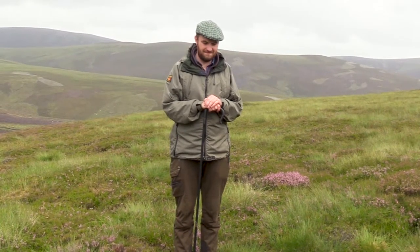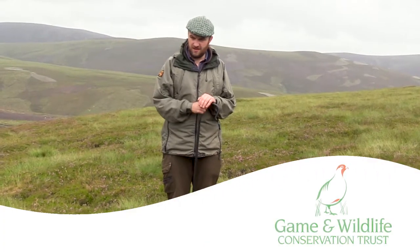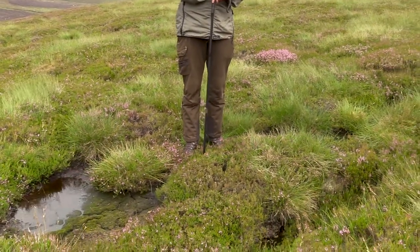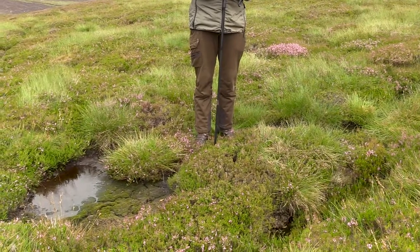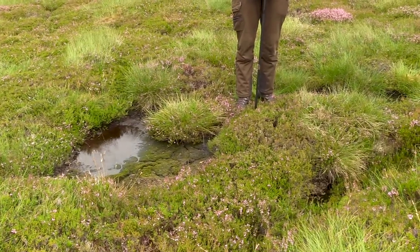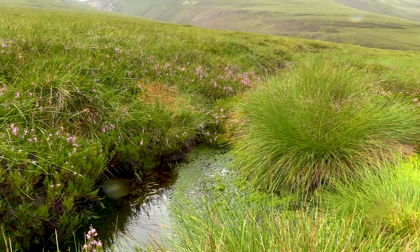Grouse managers are often blamed for draining uplands. Can you explain why these drains were dug in the first place and why you've filled them? So this is a drainage ditch that was basically probably put in in the 1950s or the 1960s. At the time the thinking was that it would improve the hill ground for grazing sheep. It was basically an agricultural improvement and at the time there were grants available to do this, and it was widely practiced across Scotland.